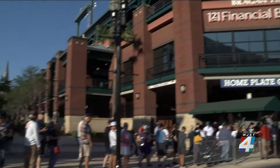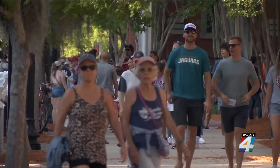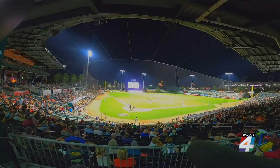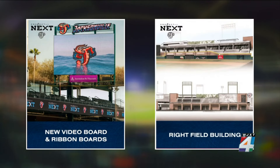When the Jacksonville Jumbo Shrimp hosts opening day in several weeks, fans will notice some improvements to the stadium as they walk through the gates, including a larger video board and two ribbon boards. There will also be fans and cooling devices on the concourses for fans to stay cool.